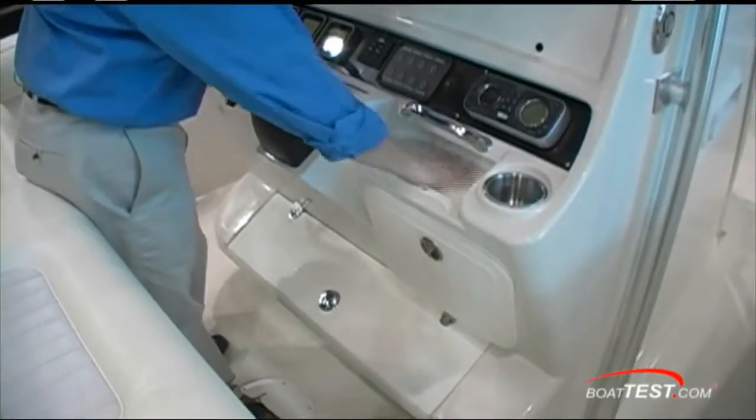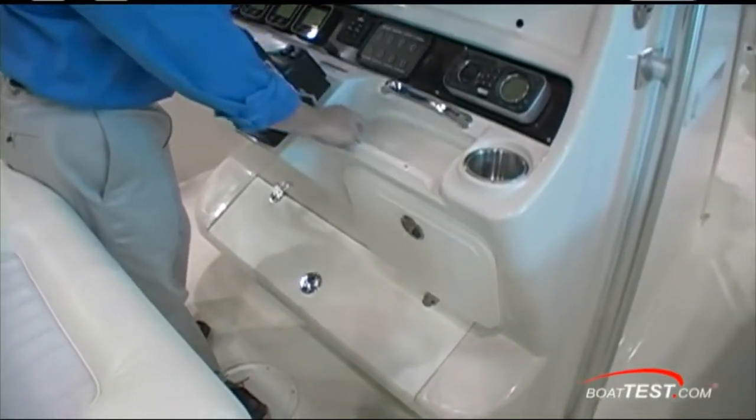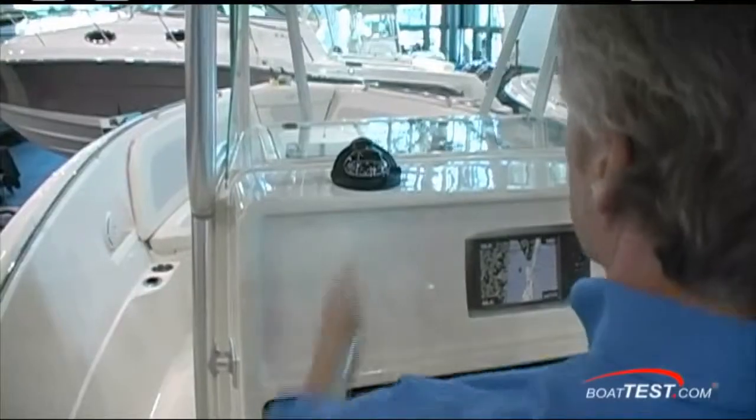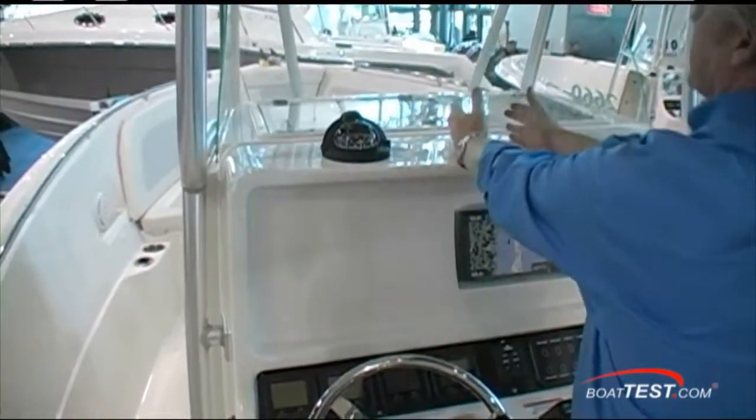Notice the flat storage area here — it's angled down so things won't get dumped out, and even if you hit the throttles hard, there's a fiddle to keep everything in place. Notice the compass is right in line with the helmsman. You don't usually see that; for some reason they're always mounted in the center.